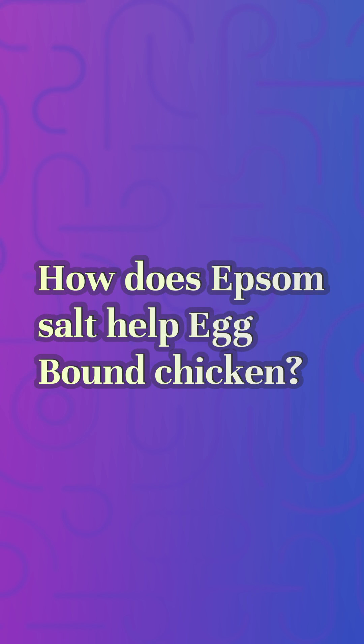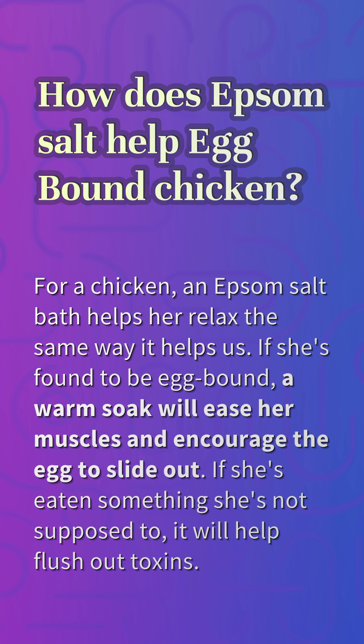How does Epsom salt help an egg-bound chicken? For a chicken, an Epsom salt bath helps her relax the same way it helps us. If she's found to be egg-bound, a warm soak will ease her muscles and encourage the egg to slide out. If she's eaten something she's not supposed to, it will help flush out toxins.